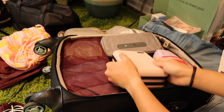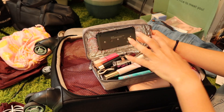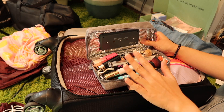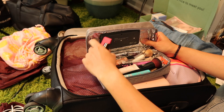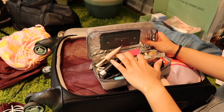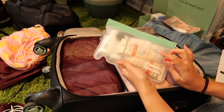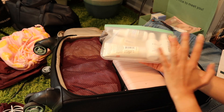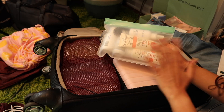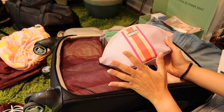My sister got me this little case that sanitizes whatever's inside it for my birthday, so I'm keeping my brushes and tools in there — my nail file, a couple of lip products, a brow gel, and my brow product. In my hair bag I have my Curlsmith styling products, my Evolve shampoo and conditioner which were the perfect travel size, and my Evolve leave-in conditioner spray for reviving my curls.